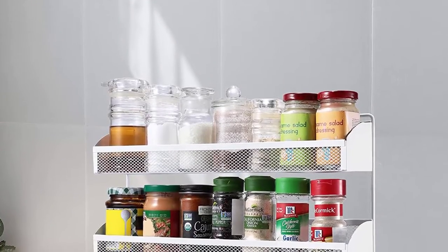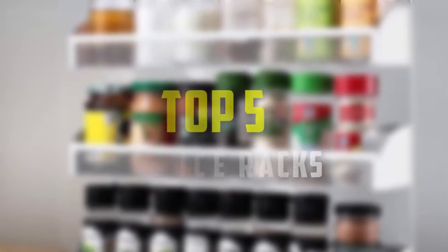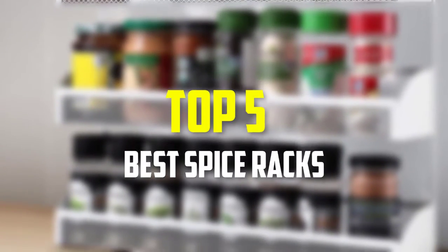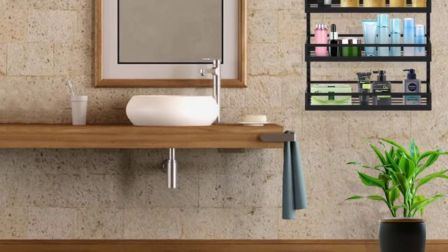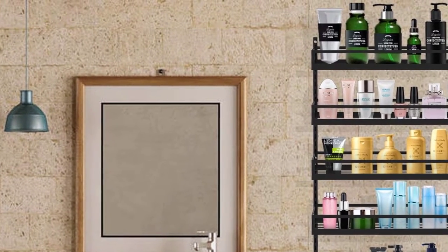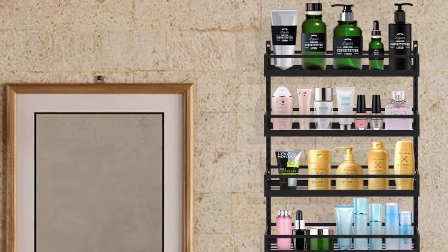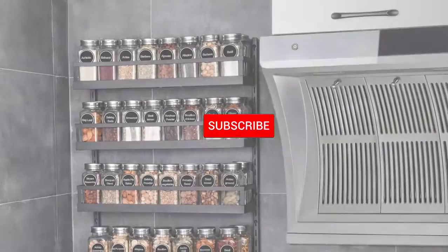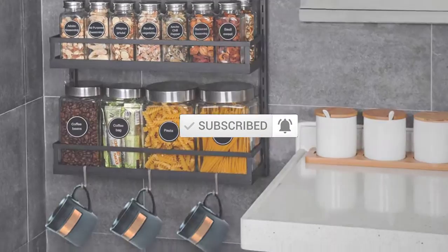Hello everyone, welcome back to our new video. In this video, I will give you more information about the top 5 best spice racks that are available on the market. I made this list based on their quality, price, popularity, durability, user opinion, and more. If you need more information about these products, please check the link in the description section below. Don't forget to subscribe to this channel to view future videos. Ok, so let's get started.